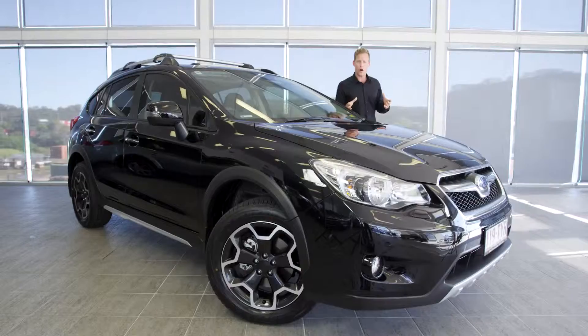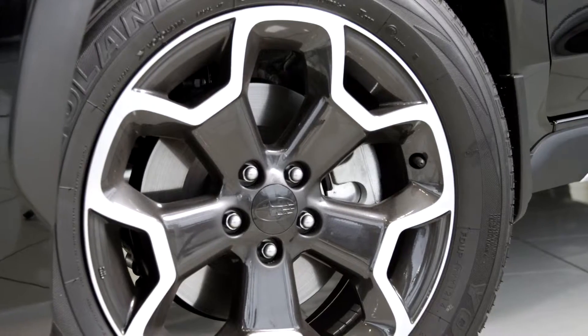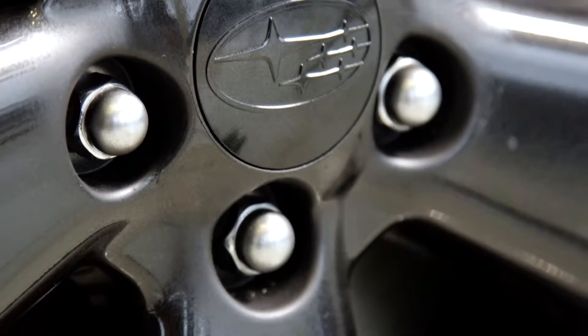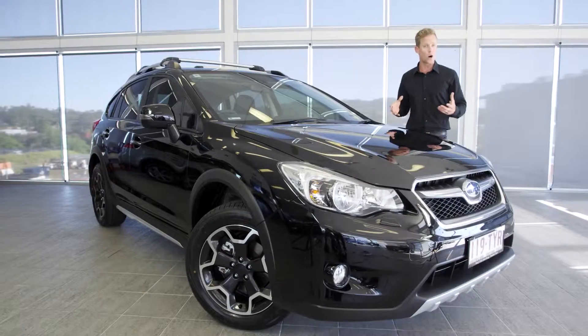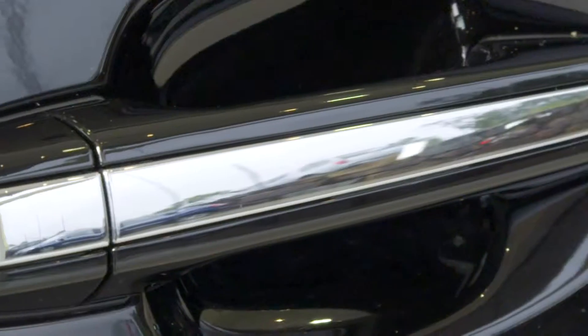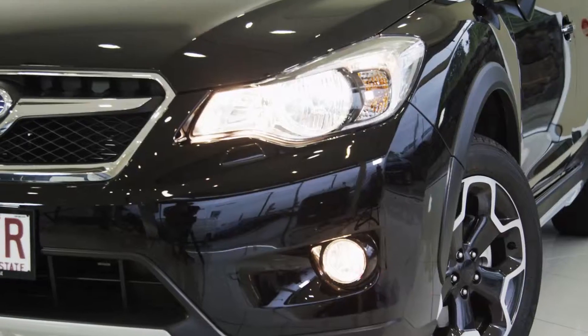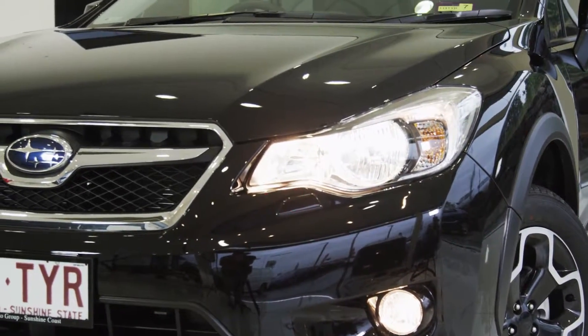The XV 2.0 IS makes an immediate statement with its bold eye-catching 17-inch alloy wheels on Yokohama tyres, matched with its bold dynamic body kit. That includes a striking front chrome surrounding grille, chrome door handles, and distinct Hawkeye headlights with self-leveling xenon low beam with auto off.